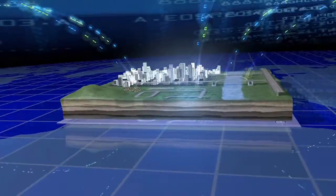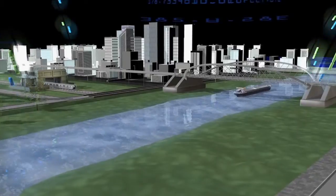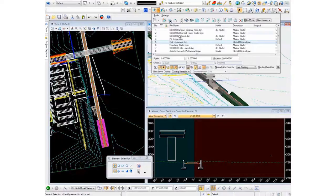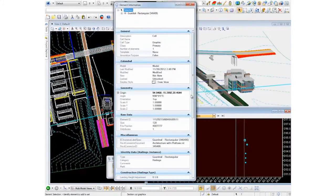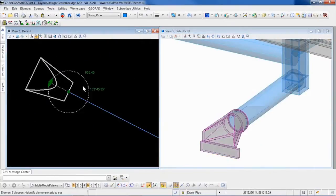Whether it's for roads, bridges, rail, transit or hydrology, we help users share data throughout a project's life cycle. Regardless of the software that's being used, Bentley brings it all together with BIM. We make it easy for users to produce intelligent 3D and 4D models so that your team can make meaningful decisions.